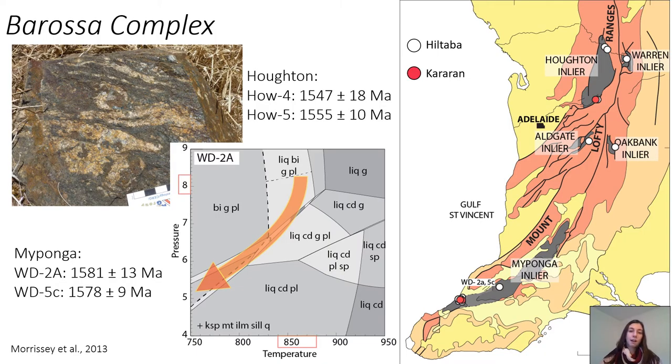The Barossa Complex is also a region that is probably not as well understood as it could be, because it's also quite complicated. It contains 1630 Ma magmatism in the northern inliers, there's also what's thought to be Hiltabur-aged pegmatites and magmatism throughout the inlier, and there are definitely Hiltabur-aged metamorphic zircon rims in some of these samples. Monazite from the Maiponga inlier gives an age of about 1580, whereas monazite from the Hiltun inlier gives ages of 1550. Petrologically the Maiponga and Hiltun inliers are extremely similar and both record a similar PT path, so what's not clear is whether that PT path is real, or whether it's actually a function of superposition of a 1580 and a 1550 Ma metamorphic event.